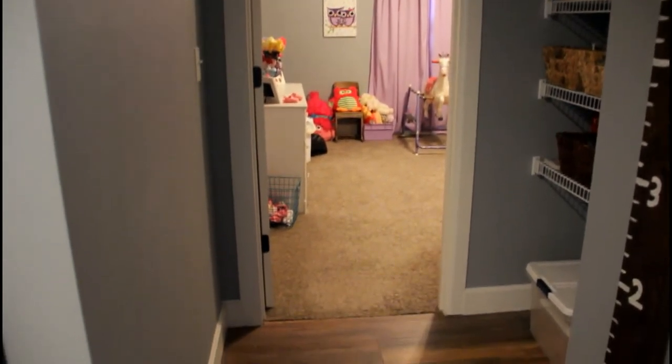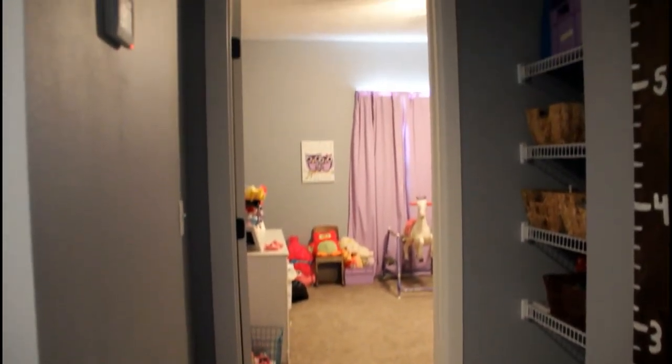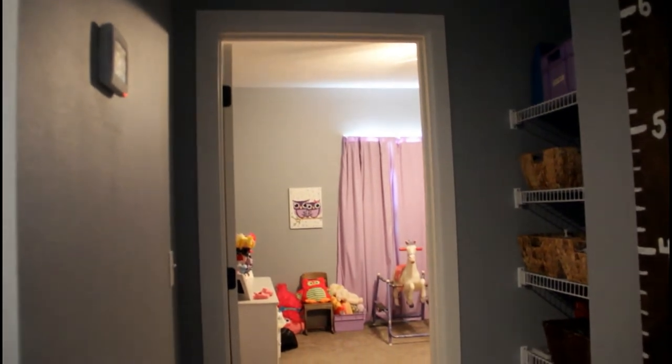Hey guys, thank you so much for watching. Today I'm going to be doing Journey's bedroom tour — this is her doorway.